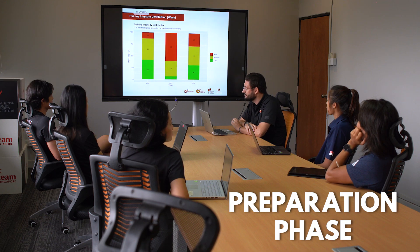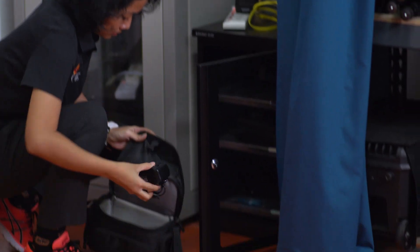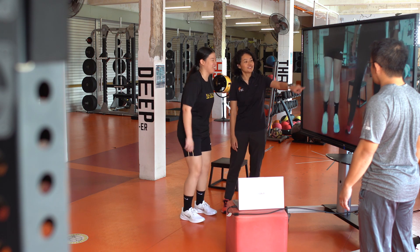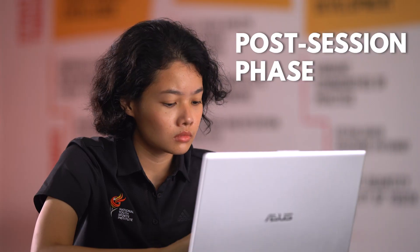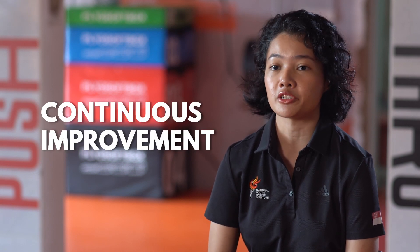Each of us goes through three phases of work: the preparation phase, where we have meetings with the coach to plan something out and prepare the equipment necessary for the session; the execution phase, where we collect the data; and then the post-session phase, where we analyse the data and generate a report for discussion and continuous improvements for future sessions.